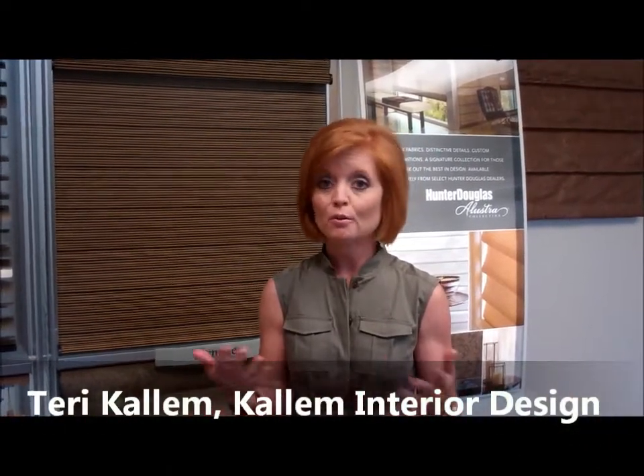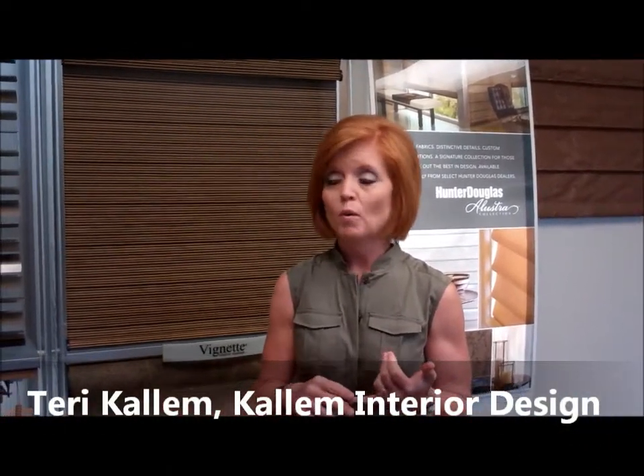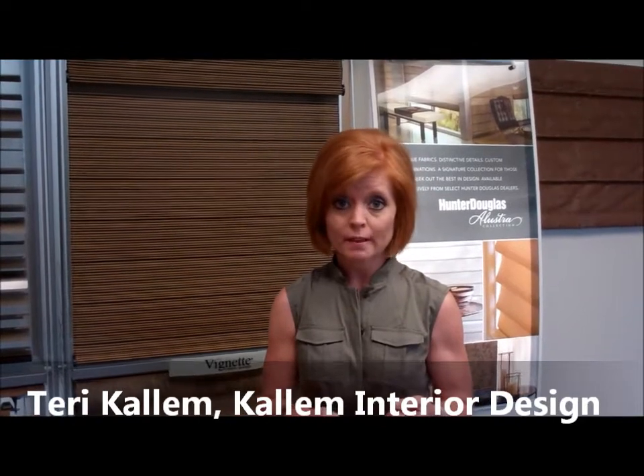The opportunities available for different types of window treatments are so broad. There are a wide range of prices available for different budget levels. There are so many different ways to control the light and so many different options as far as translucency goes — how much light do you want to let in, or do you want to completely block out the light.